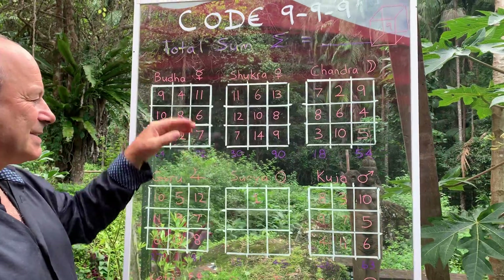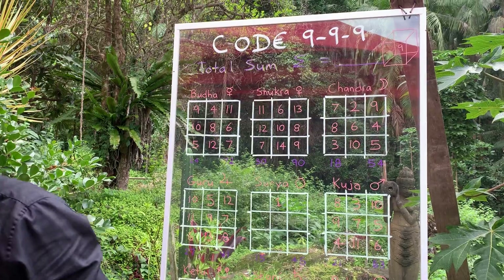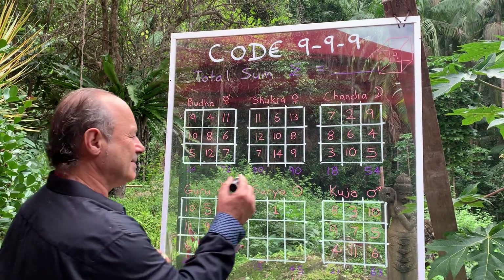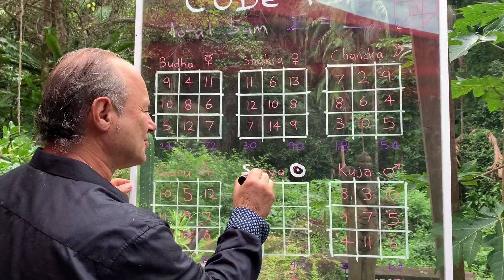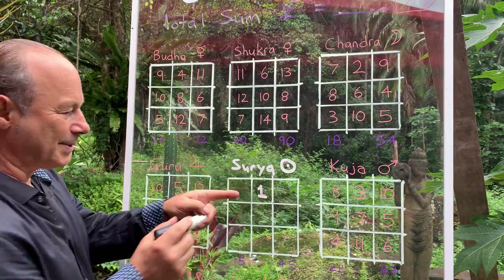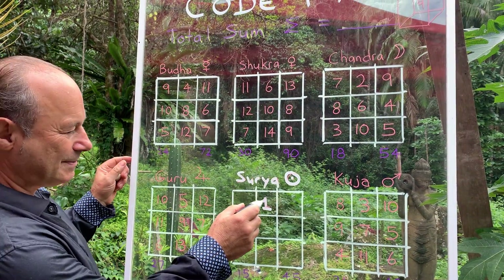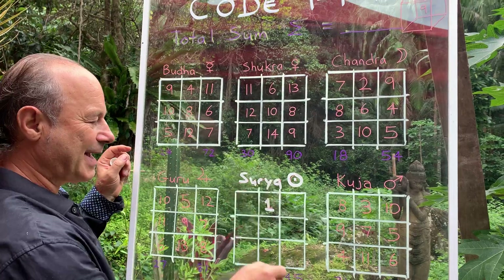So they would say that the sun here — we start off with the sun, that's its symbol. It's called Surya. Now Surya means the sun, and it's based on number one. So number one — we want to create a magic square of three, where everything adds up to 15.